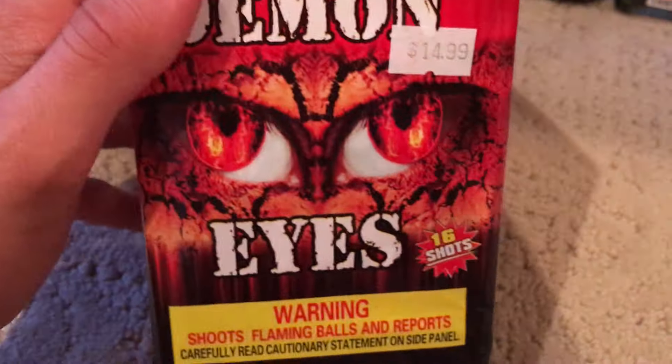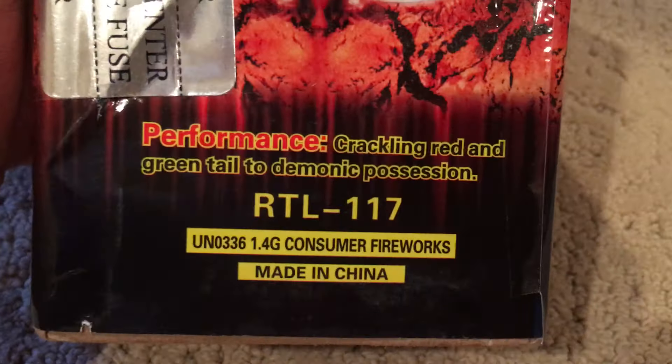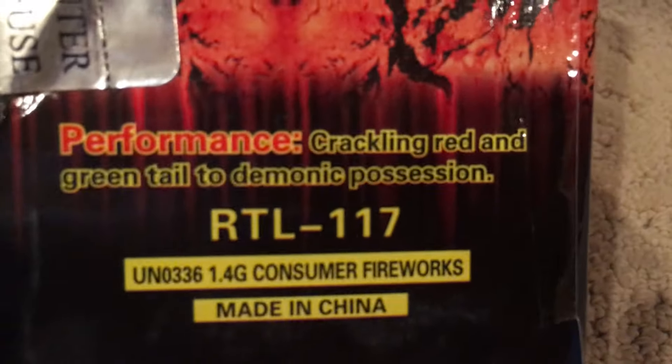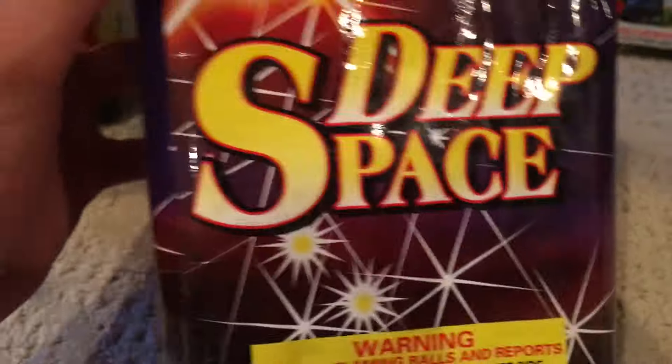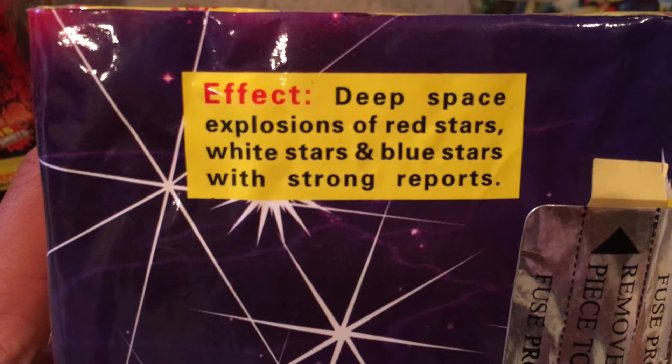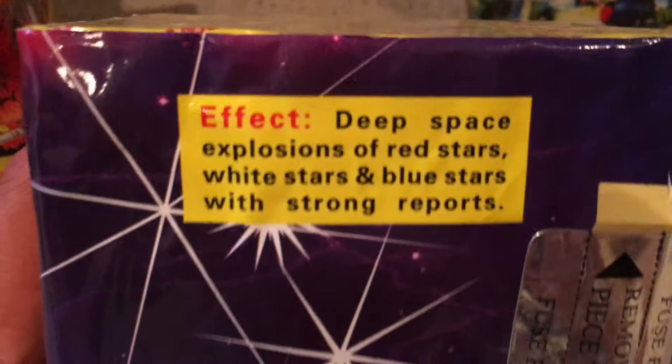We got Demon Eyes — this is another nice cake, 16 shot. This one is crackling red and green tail to demonic possession. Then we got Deep Space. This one is kind of a classic — they've had it out for a while. This one is Deep Space: explosions of red stars, white stars, blue stars with strong reports.